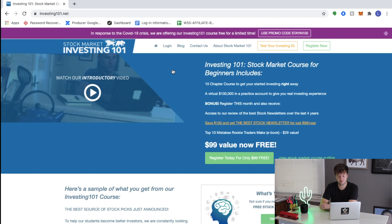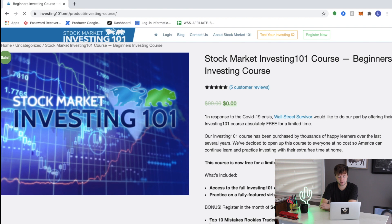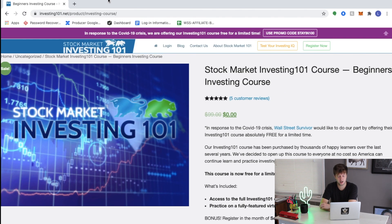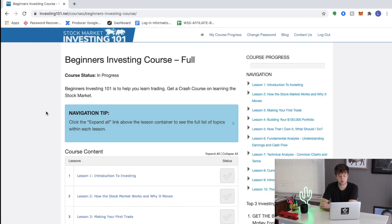Now if you're not totally convinced about this free course, this home page will show you exactly what you're going to get. It's a 10-chapter course meant to get you started investing right away. It comes with a virtual $100,000 practice account to give you real investing experience, and you'll get a free ebook called Top 10 Mistakes Rookie Traders Make. When you're ready to sign up, hit the Register Now button at the top. It looks like you're buying something, but remember it's totally free — hit the Get It Now button and that will prompt you to create an account and register for the free course.